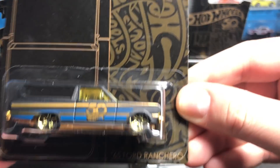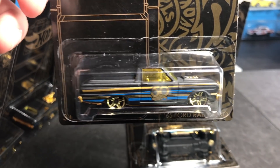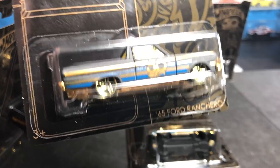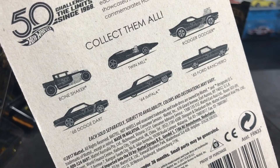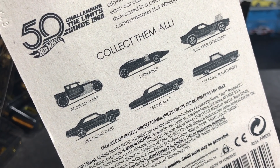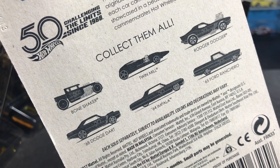Looking closely at the card artwork, you can see the actual casting shown — there's a cool golden style. The models include: the '65 Ford Ranchero, Bone Shaker, Twin Mill — two iconic Hot Wheels castings — the Roger Dodger which is a take on the Challenger, the '68 Dodge Dart, the '64 Impala, and the '65 Ford Ranchero. What you don't see yet is that seventh chase model.